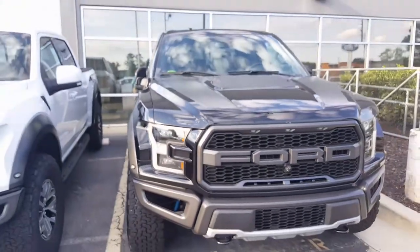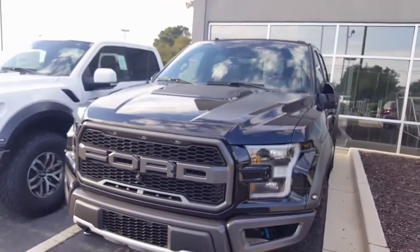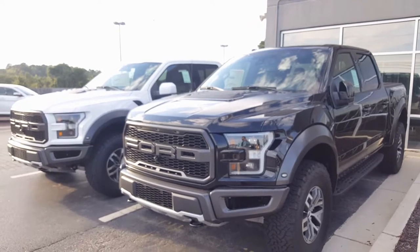All aluminum, of course, saves about 400 pounds, so it's a lot more agile. The added power, 10-speed transmission. Now you can get the technology package with a panoramic moonroof. Just the options and possibilities are endless.